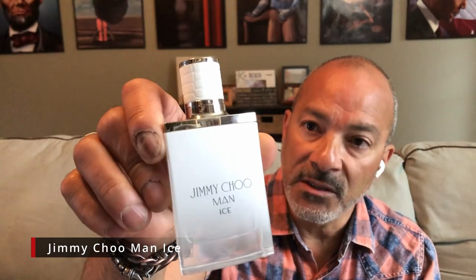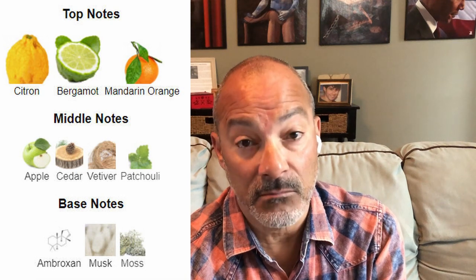The second one is another Jimmy Choo — I've got two Jimmy Choos in this one — and it is Jimmy Choo Man Ice. I love the bottle; it's so cool on this one. Jimmy Choo Man Ice was created in 2017 and the nose behind this one was Michael Almeric. It's around $25, so it's not too bad. Top notes are Citron, Bergamot, and Mandarin Orange. Middle notes are apple, cedar, vetiver, and patchouli. Base notes are Ambroxan, musk, and moss.